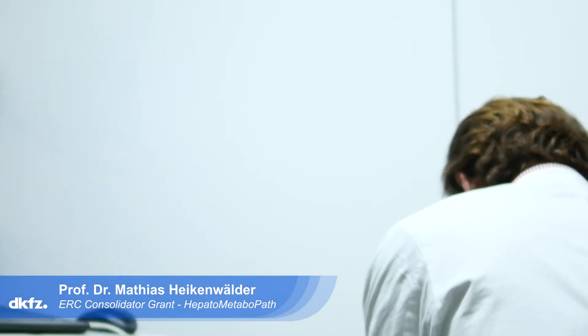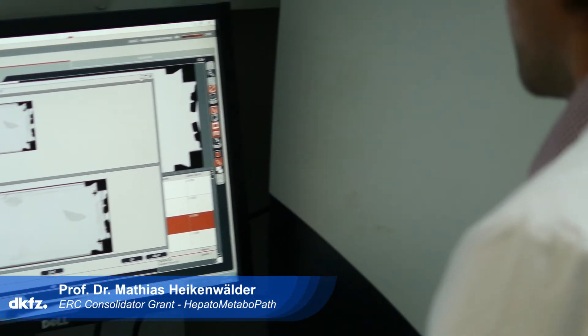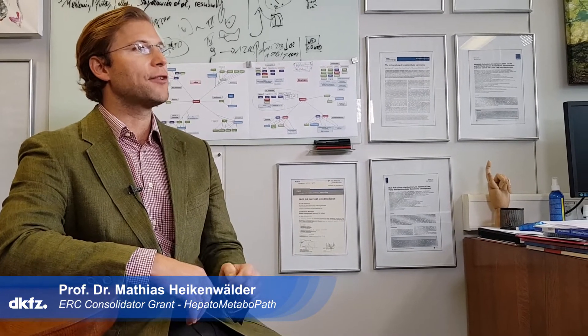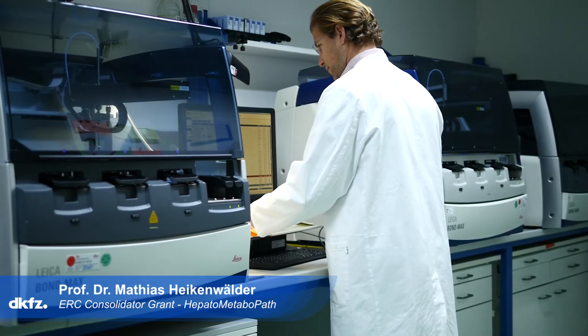That is very difficult to do in the DKFZ setting as such. So we collaborate intensively with departments here at the campus but also all over Germany to achieve efficient cross-validation and cross-correlation between our mouse preclinical models and our human patient cohorts.